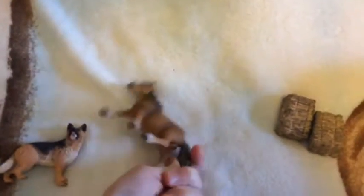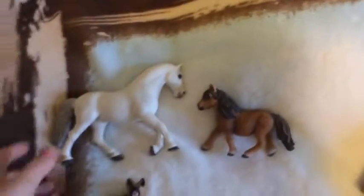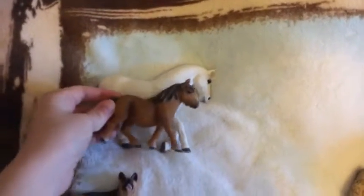My grandparents got me the Schleich Shetland pony mare, and she is small, she is really small. Compared to my Libizona mare, that's tiny — she's tiny, her head is tiny — but she's so cute, I love her.